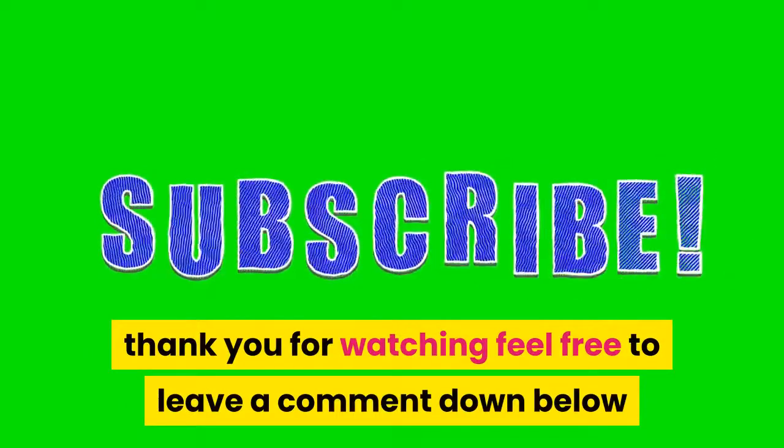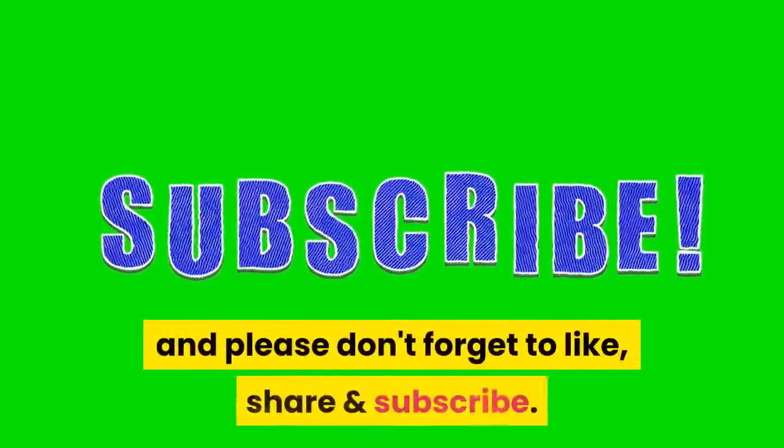Thank you for watching. Feel free to leave a comment down below, and please don't forget to like, share, and subscribe.